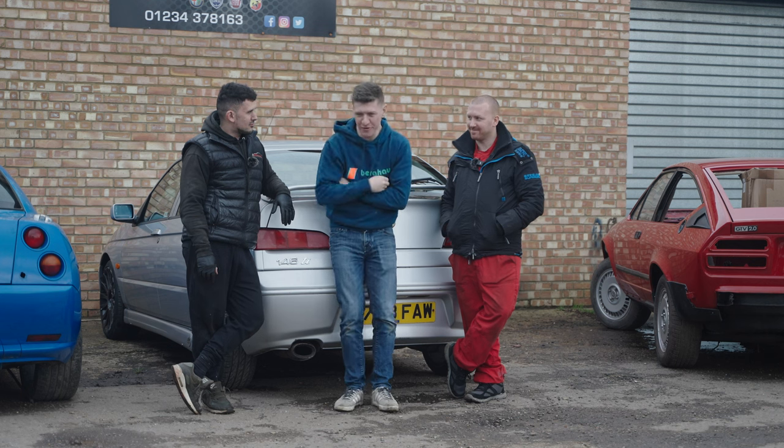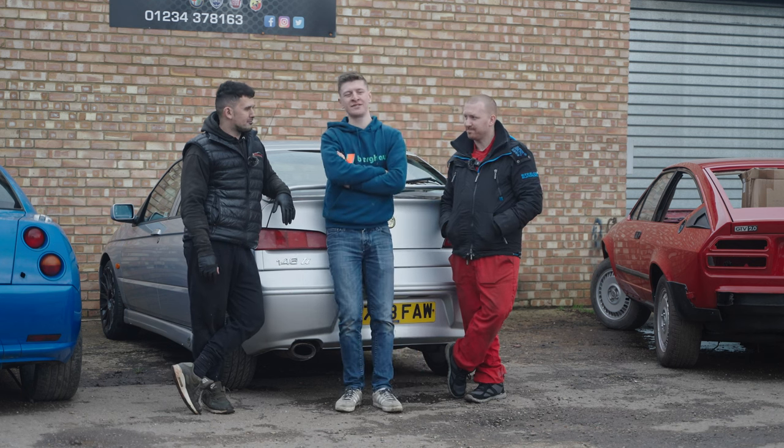Maxwell's a good mechanic. We'll fill the boot up with tools — it's a big enough boot — and we'll be okay.